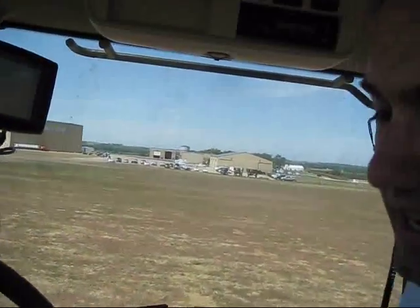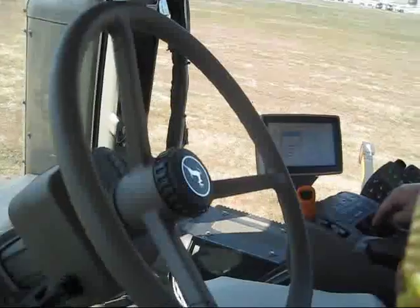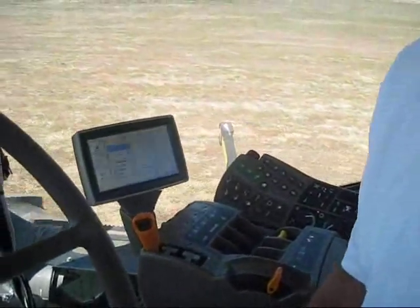If you want to disengage it, you just grab the wheel and take over. When you want to engage it again, there's a little button here for the auto resume — hit that and it starts steering again. It's a very simple operation.